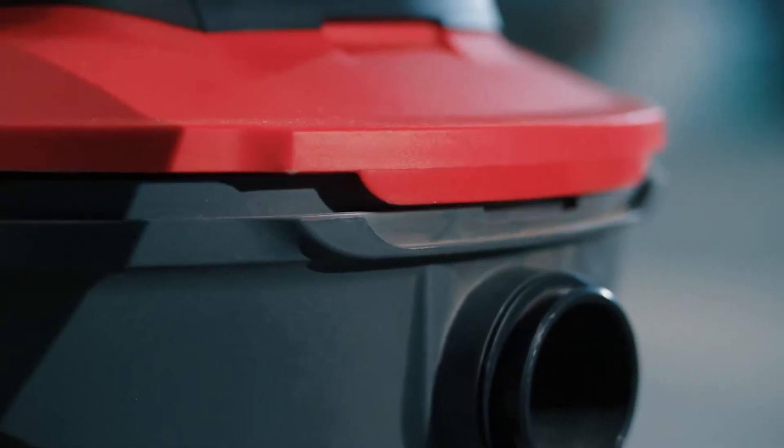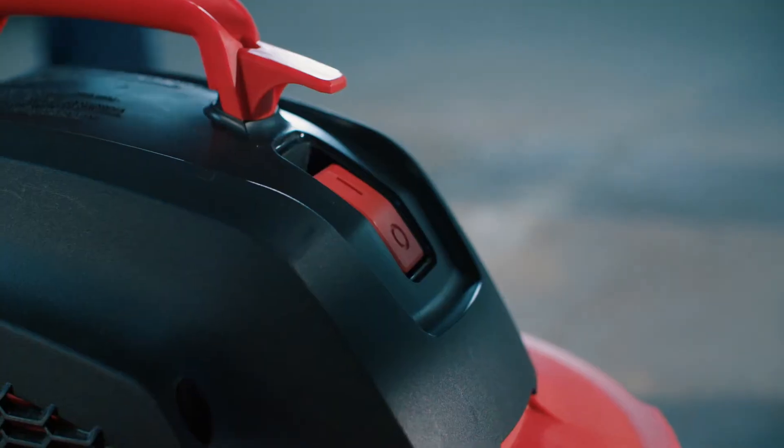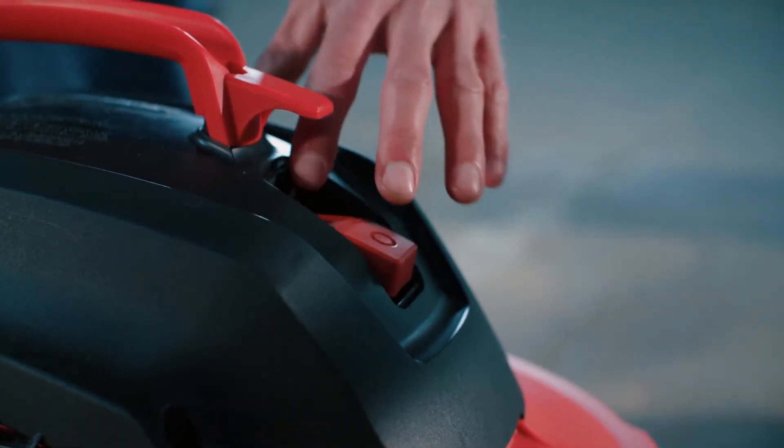New drum keying allows for a closer lid-to-drum seal while the designed latches grip tighter to secure the seal. And you won't miss our larger power switch, now at the front of the vac.